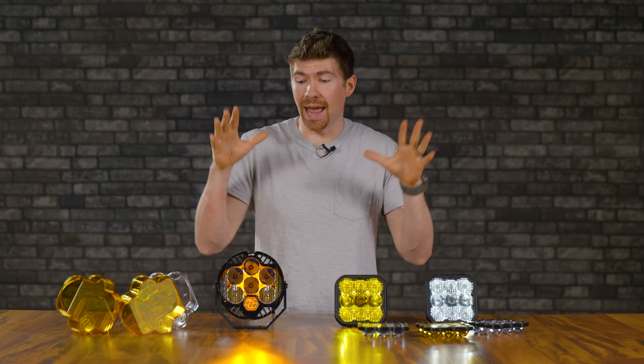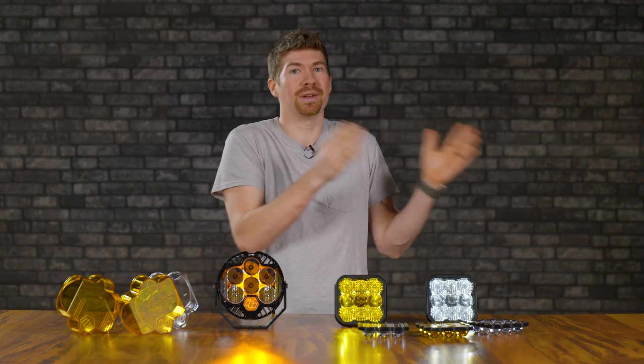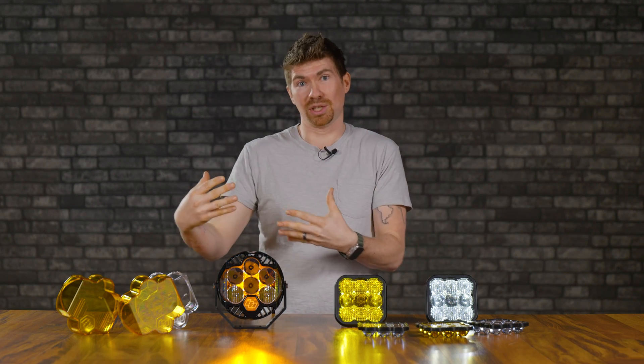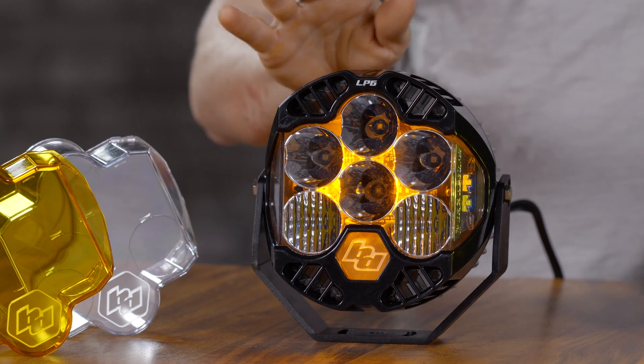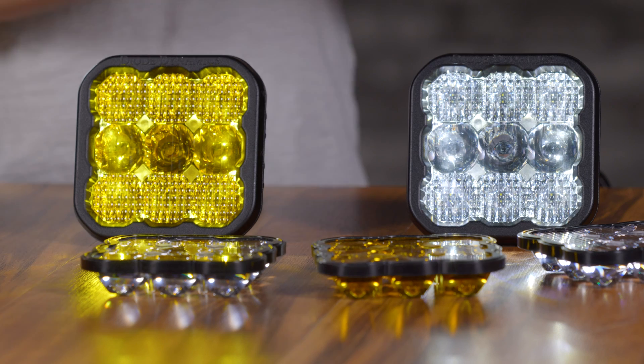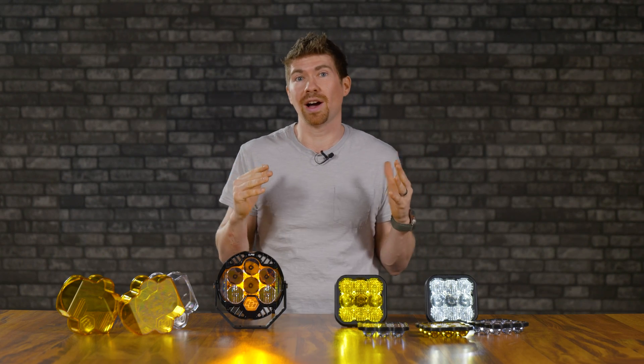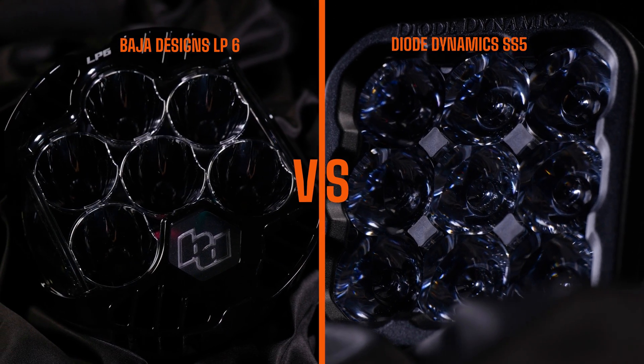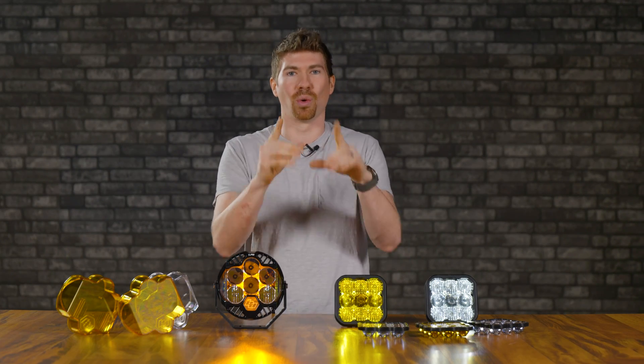Before you spend a ton of money on LED off-road pod lights for your vehicle, you have to watch this video. I'm going to go in-depth between the Baja Designs LP6 and the Diode Dynamics SS5. These are really expensive off-road pod lights, and they're both really good — but which one is best, and which one would I at Headlight Revolution recommend for your vehicle?